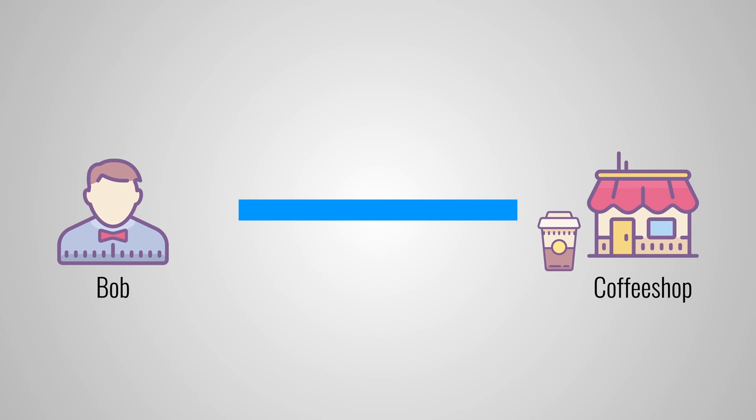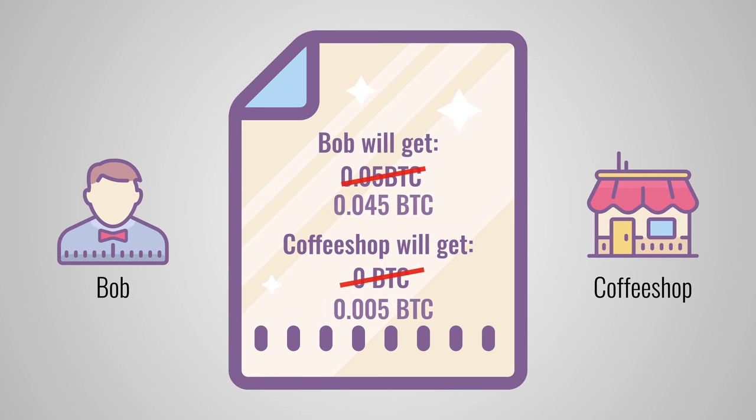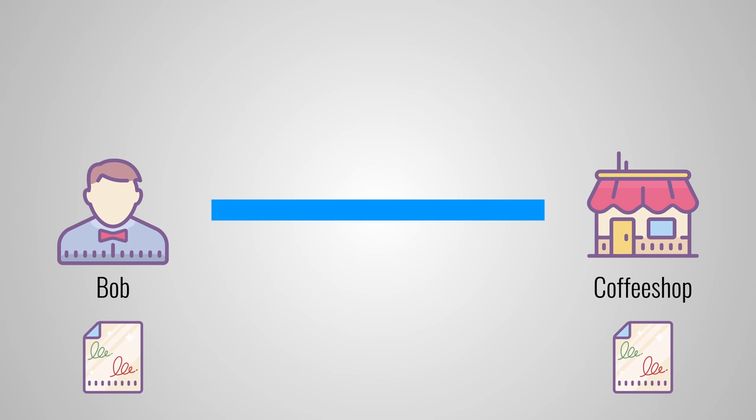Now that the channel is open, Bob can order his morning coffee. Let's say that a coffee costs 0.001 Bitcoin. To pay for it, Bob simply changes the balance sheet — he subtracts the cost of a coffee from his balance and adds it to the coffee shop's balance. So now it says that Bob will get 0.045 Bitcoin and the coffee shop gets 0.005 Bitcoin. Bob and the coffee shop now sign the updated balance sheet with their private keys, and they each keep a copy of it. Bob can keep ordering coffee for as long as he has a balance in the payment channel. Both of them can make hundreds of thousands of transactions between them — there is really no limit because this happens away from the main blockchain.